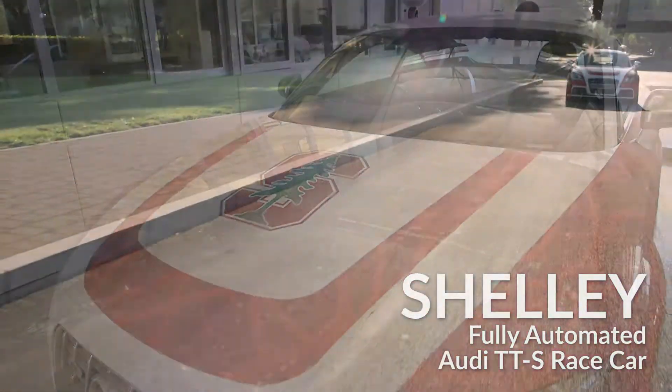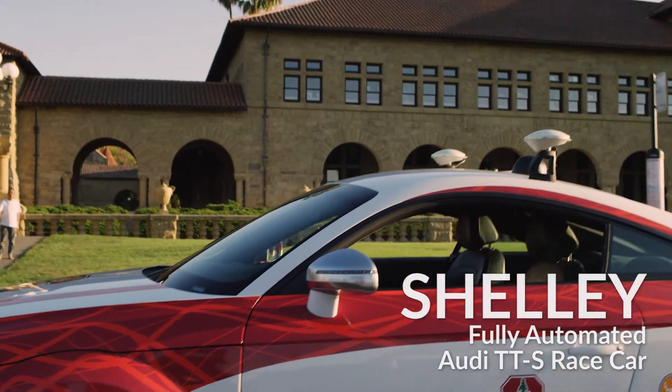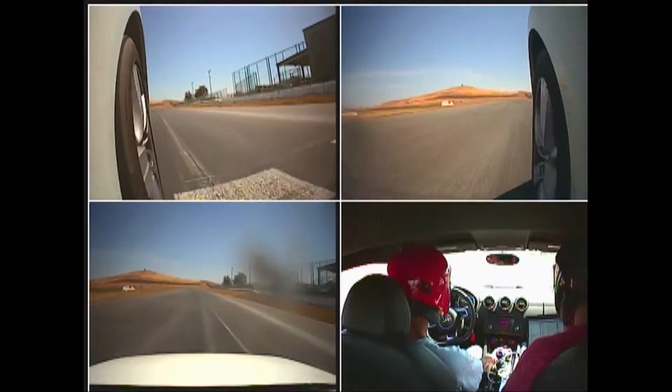This is Shelley. Shelley is a self-driving race car. She's nearing retirement now, but over her racing career she has managed to achieve a faster lap time than even a champion amateur race car driver.